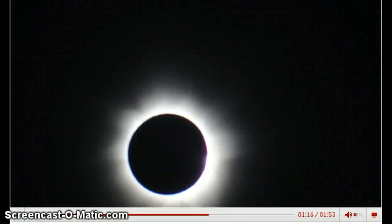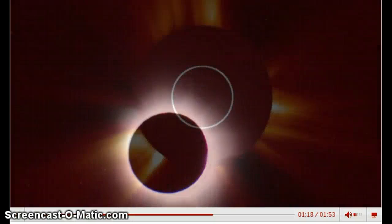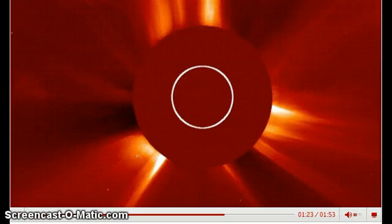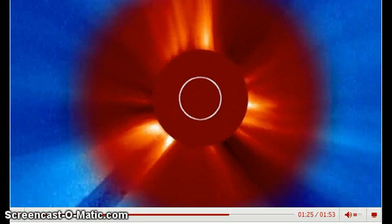Much cooler than the Sun, the corona is not normally visible to the eye. During an eclipse, it's also possible to see solar prominences, streams of solar material ejected from the Sun's surface.